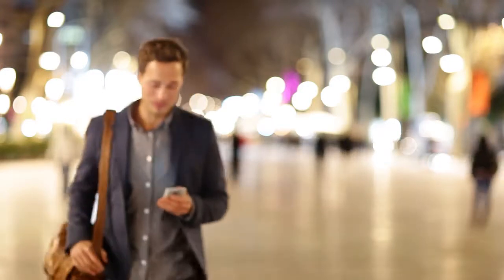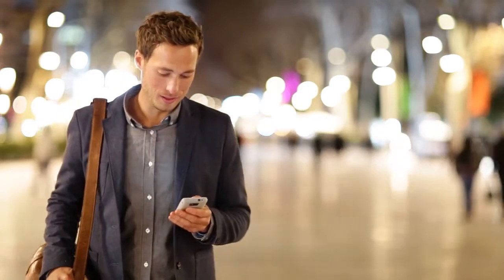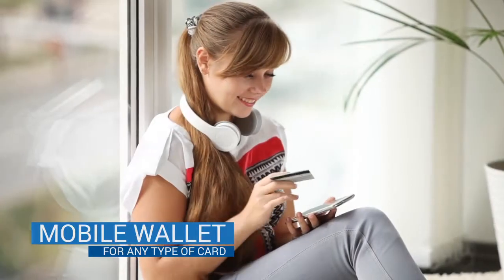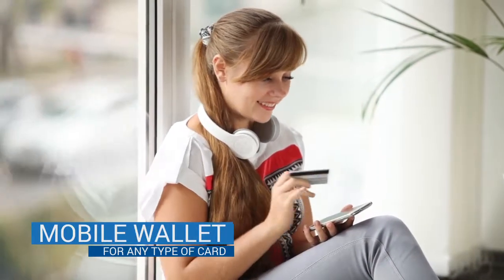Have you ever wanted to manage your credit card with your smartphone? Card Control provides a simple and safe way to do exactly that.